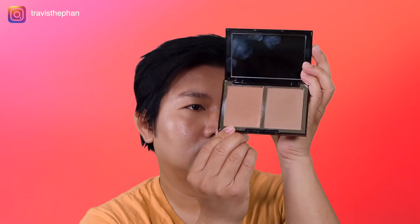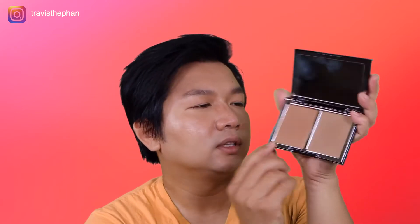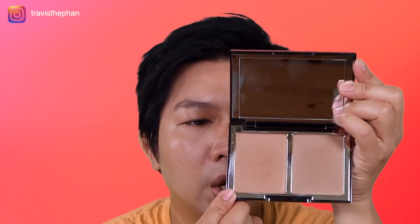This one is in the medium shade, medium skin tone. This product has two shades — the one on my right is the Bronze Glow and the other one is the medium tone.